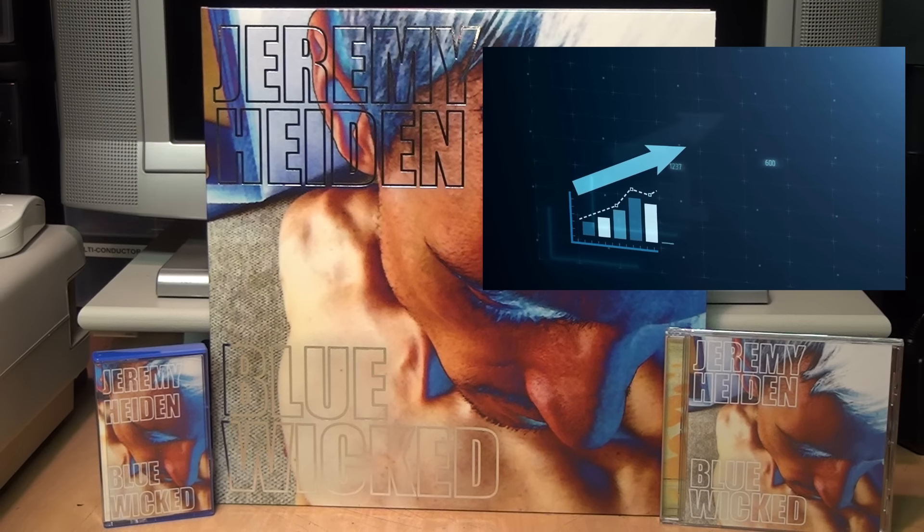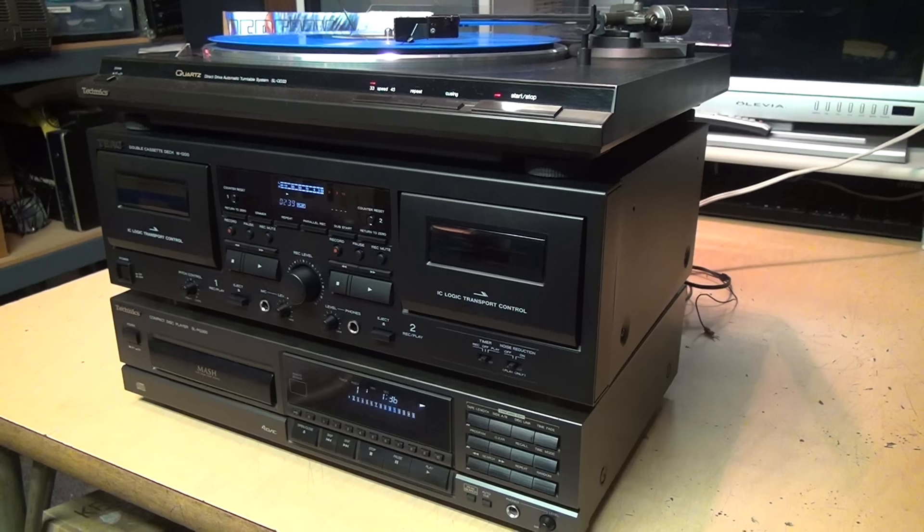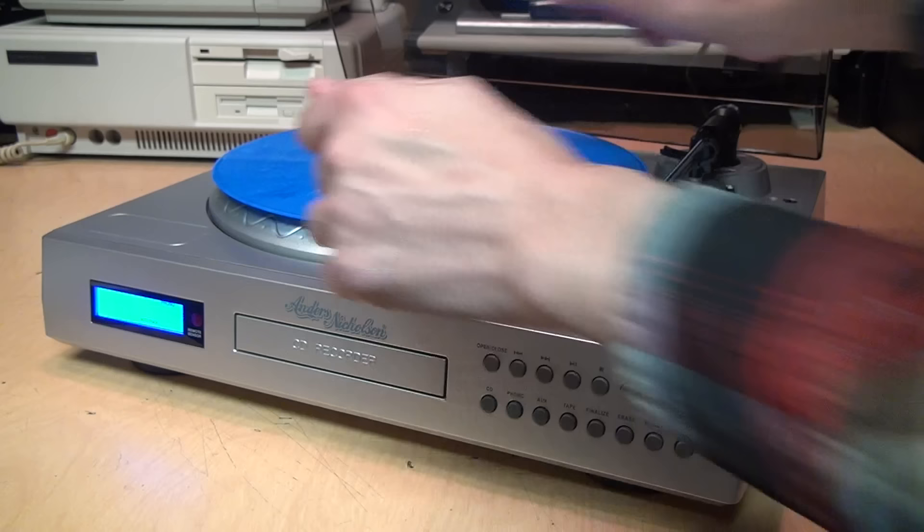Sales of vinyl records, compact discs, and cassette tapes all increased in the first half of 2023, so many people would like to be able to play all three formats. That has traditionally required a large rack of audio components with a maze of wires connecting them. Luckily, there was one very unique audio component which combines all three functions into a single cabinet.